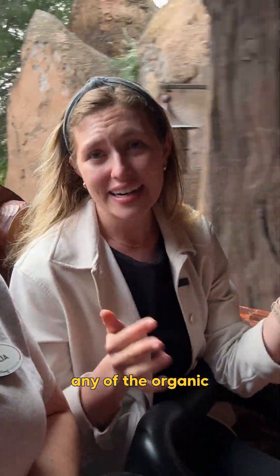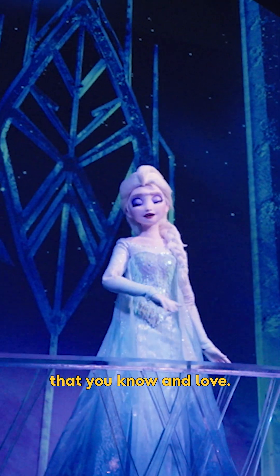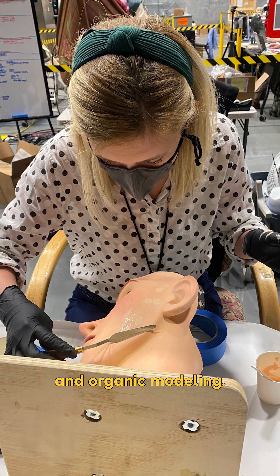What is surface development? Surface development encompasses any of the organic engineering needed to bring our robotic systems into the figures that you know and love. We do this in a variety of ways, such as repainting, materials analysis, hyper-elastic skin design, and organic modeling.